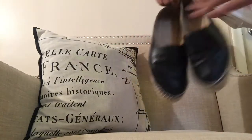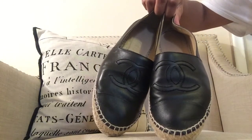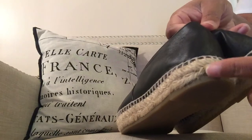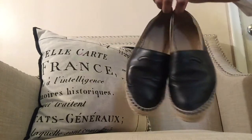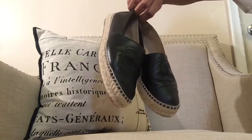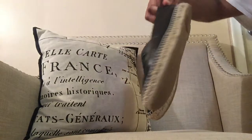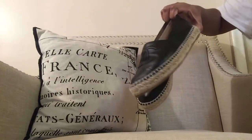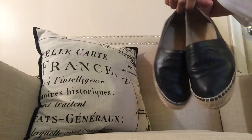The second item is my Chanel espadrilles in black lambskin leather. I used these to death — you can tell. They look great for a lot of occasions. I wore them so much that they're kind of coming apart, but I definitely got my money's worth. I think these were around $675 before a price increase. I love these. I wore them all summer and spring. They did get caught in the rain once and felt heavy and stiff when wet, so be careful around water.